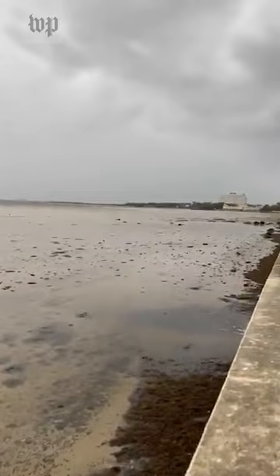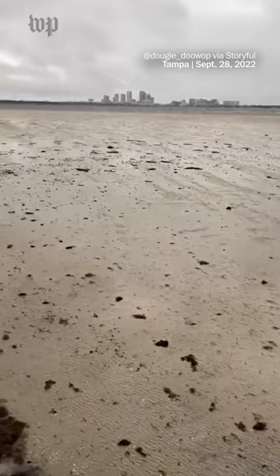Hurricane Ian also brought a less common phenomenon called a blowout tide. On Ian's approach, the cycling hurricane winds coming from land pushed water away from the coast and left these areas dry — the opposite of a storm surge.